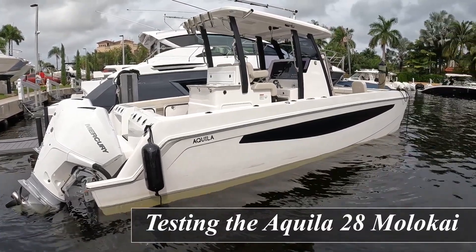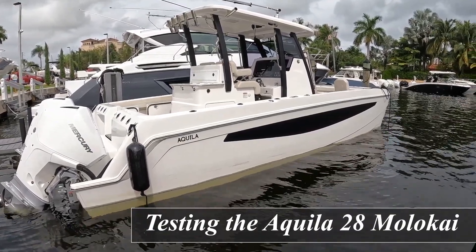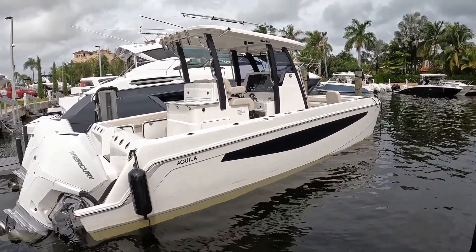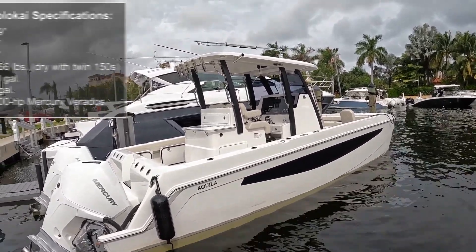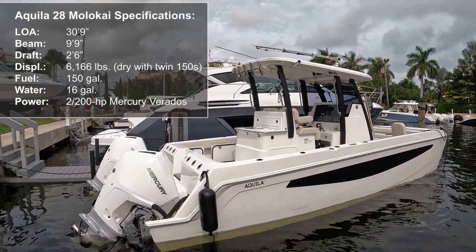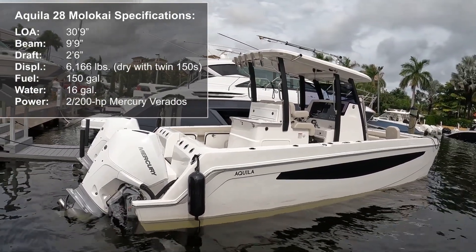Charlie Levine here, Power Motor Yacht Executive Editor. We are at Marine Max in Pompano Beach, Florida. We just ran the new 28 Aquila Molokai Catamaran Center Console. This is the first center console that Aquila has come out with since they've been building catamarans for about the last decade.